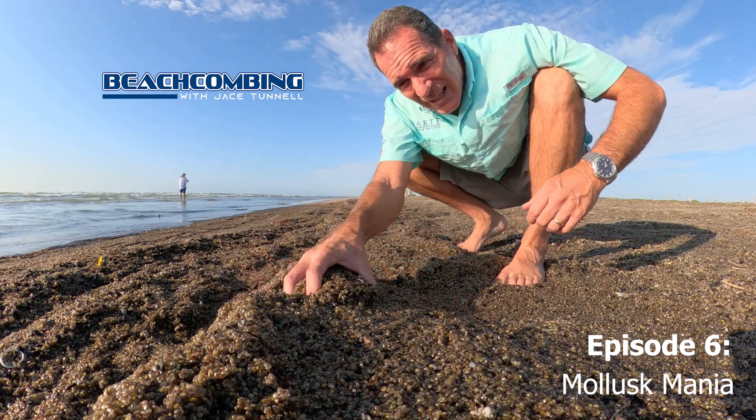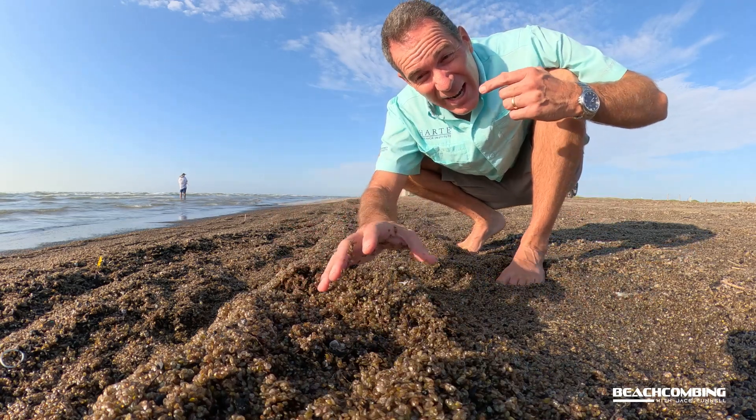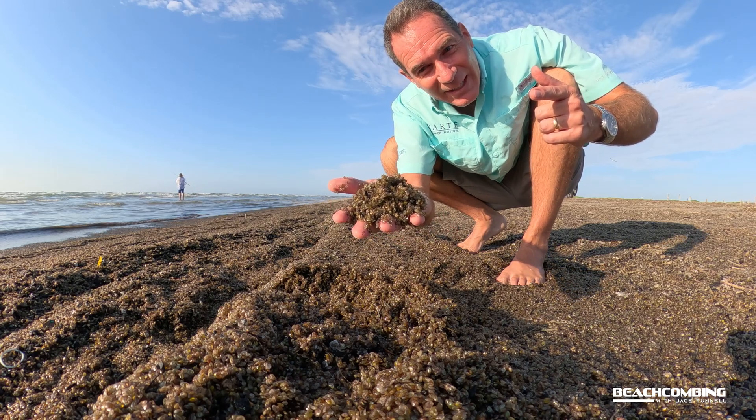Oh man, check it out — the smell right now would burn your eyes out. I got to tell you about what's washing up this week.